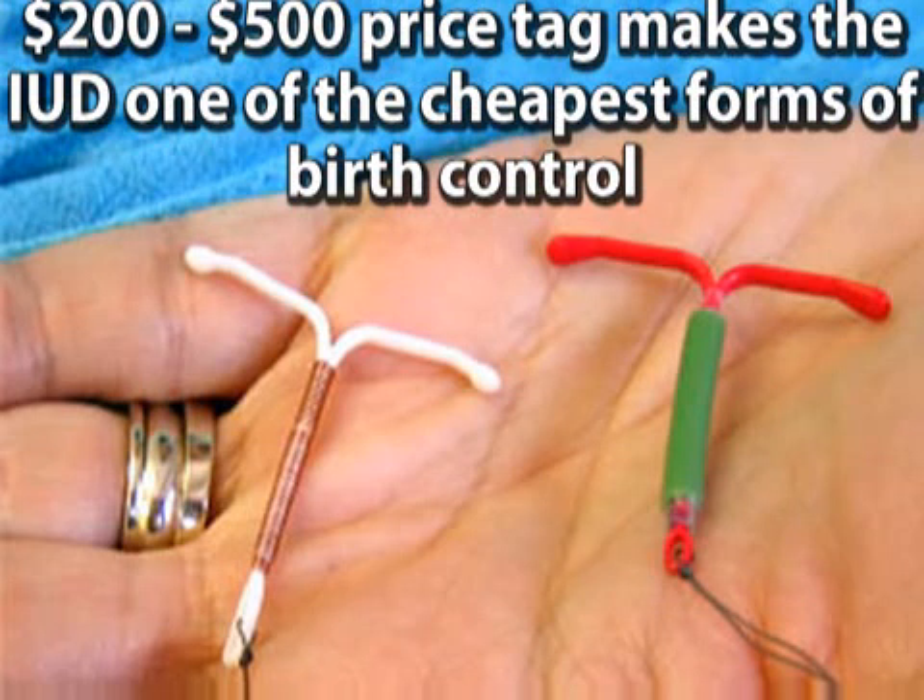In addition, its $200 to $500 price tag makes it the cheapest form of long-term birth control in the United States. Mirena can also reduce or even end menstruation within one year of insertion.